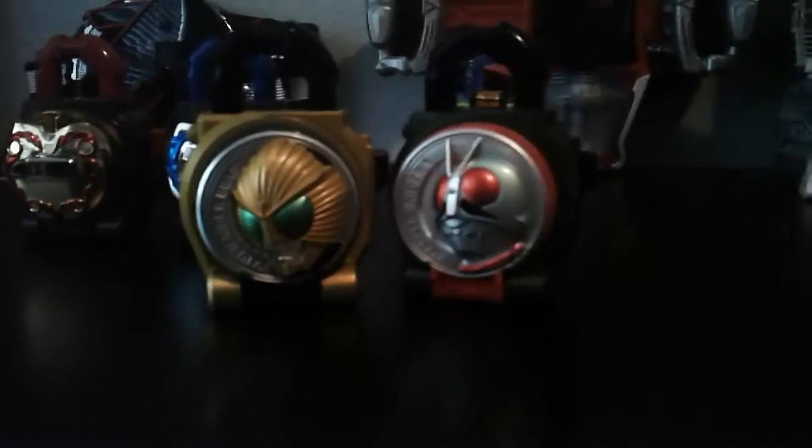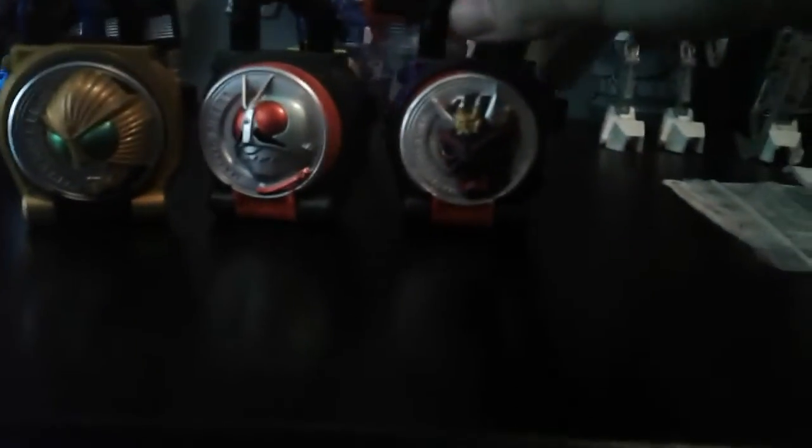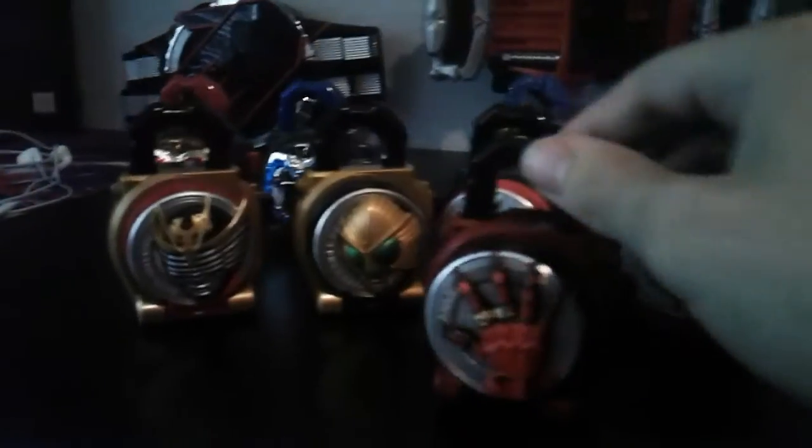And then there are the locks that came with the Genesis driver from an eBay lot — it was Ichigo, Beast, Hibiki, Ryuki Survive, and Ankh. These four are candy toy and this one's a Gachapon.